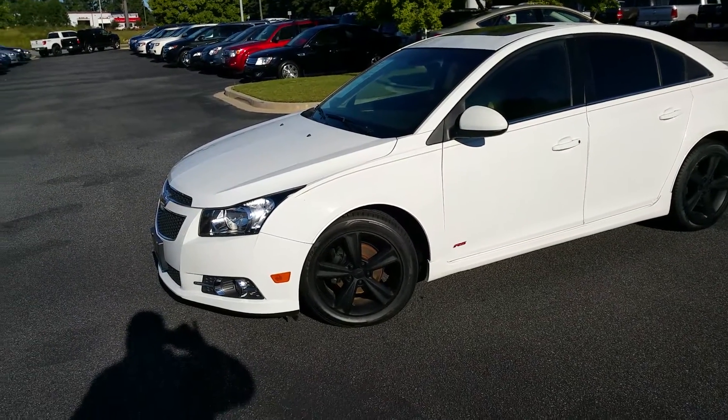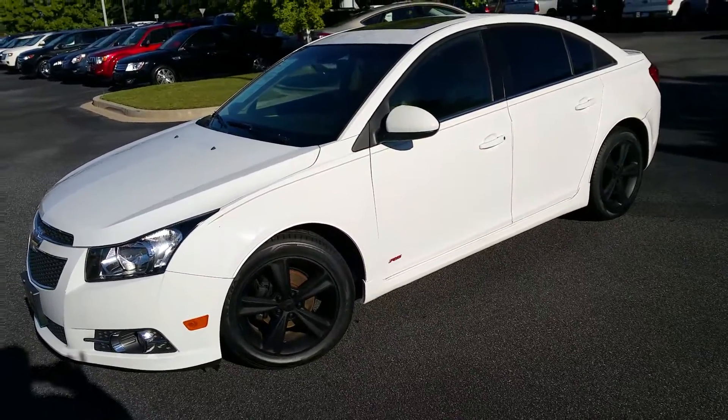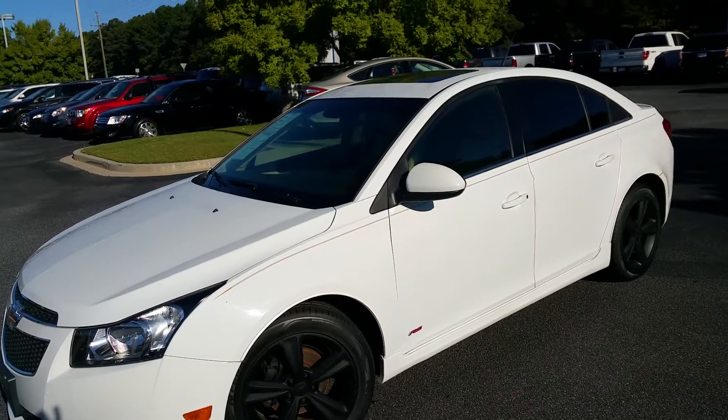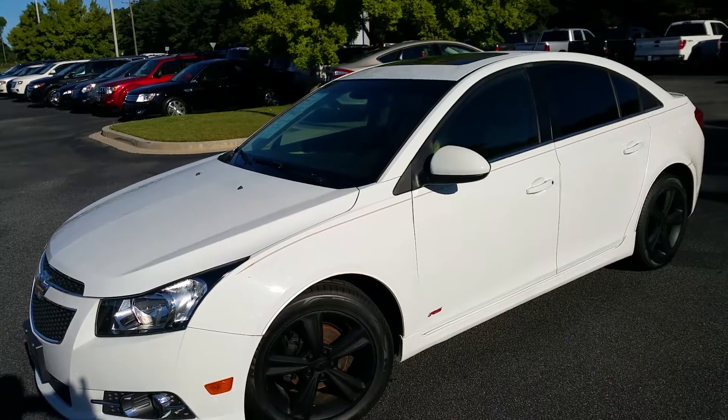Hey Zachary, Adrian Moore here from Loganville Ford. I got this 2012 Chevy Cruze LT RS edition — very nice vehicle, 52,000 miles.